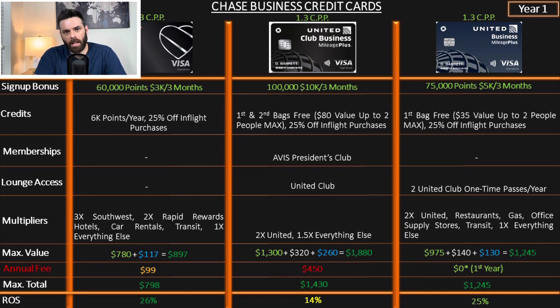Keep in mind, this 14% doesn't include any value for lounge access. The United Business Mileage Plus card offers 75,000 points after spending $5,000 in three months, one free checked bag ($35 value) for up to two people, 25% off in-flight purchases, and two one-time United Club passes per year. Multipliers: 2x on United, restaurants, gas, office supply stores, and transit; 1x on everything else. The return on spend is 25%.